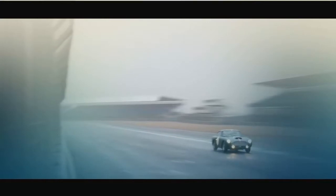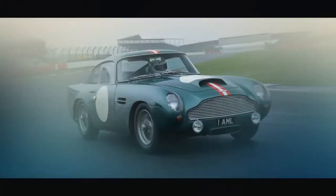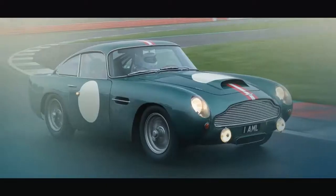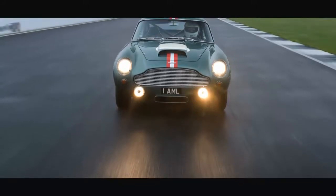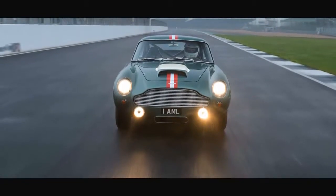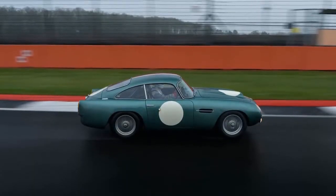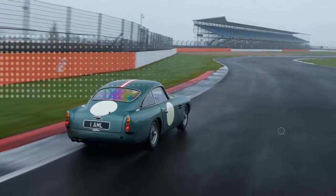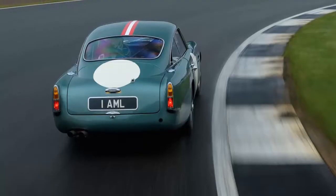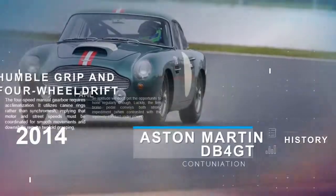The entry of 25 more DB4 GTs represents a considerable increment in aggregate supply — just 75 were delivered in the first run between 1959 and 1963. However, instead of discouraging the estimations of existing autos, the approximately $2 million that Aston Martin Works is charging for the continuation cars has really helped estimations of the originals. Since Aston announced plans to construct the car in late 2016, you'd have expected to find at least $2.5 million for a better-than-average GT, and significantly more for one of the ultra-rare lightweights that the continuation model is designed after.